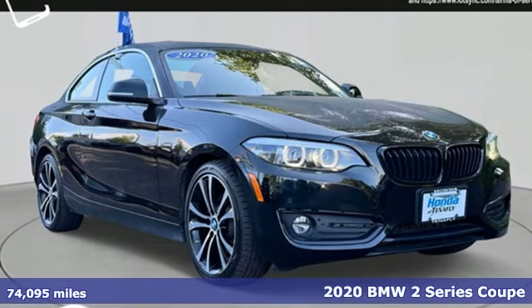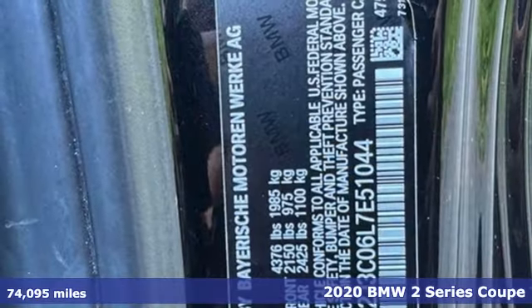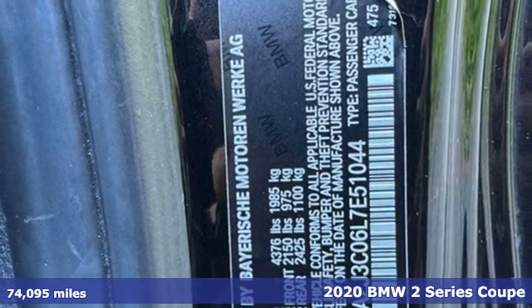Here's a 2020 BMW 2 Series. Rowdy, rebellious, and really fast. It was born to push limits.